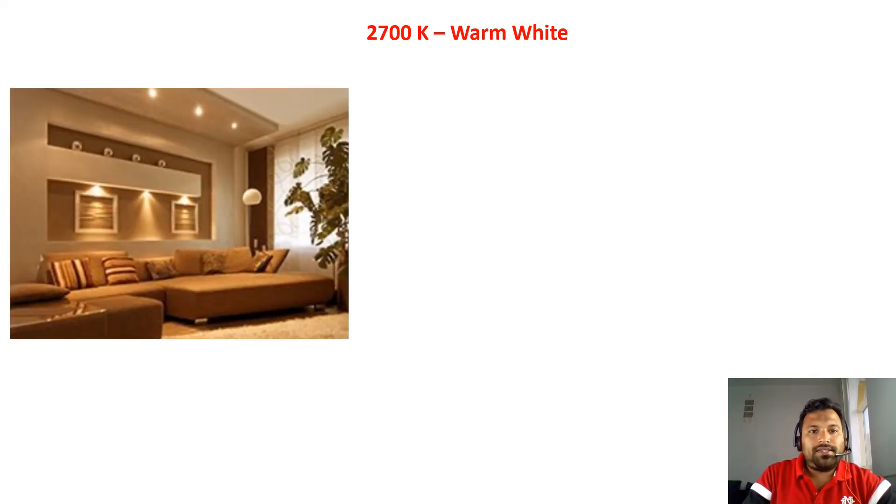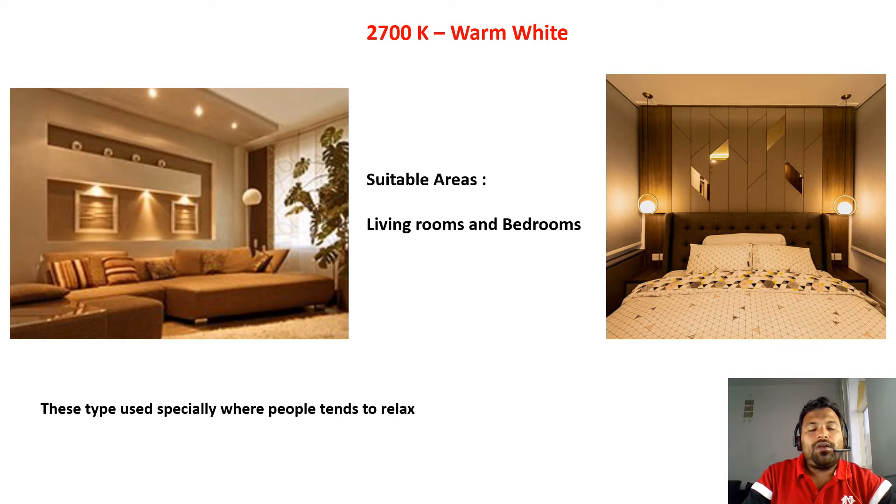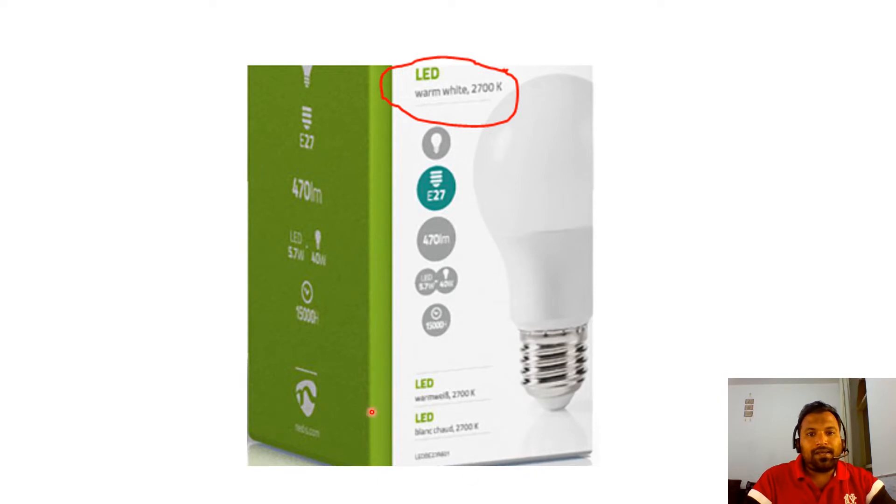Let's see the 2700K Warm White light. These lights are suitable for living rooms and bedrooms. This light gives a relaxed mood. Where people want to relax, you should install 2700K Warm White light. When you go to the shop, look at the cover page of the light — it should say 'LED Warm White 2700K'. Choose this type of light for bedrooms and living rooms.